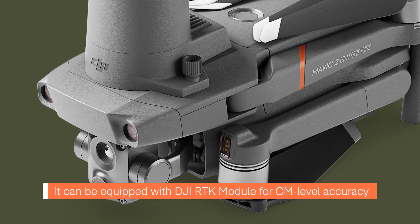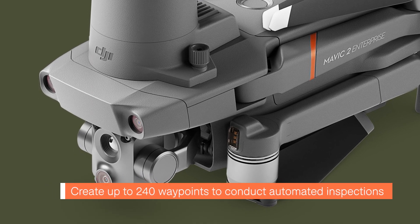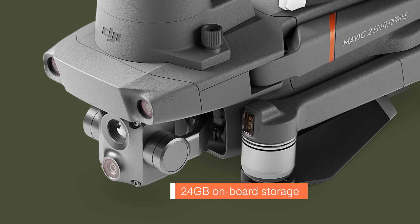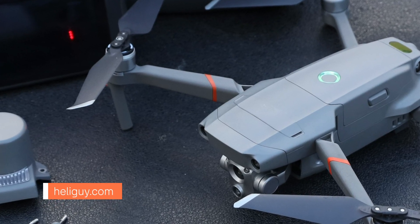It can be equipped with a DJI RTK module. You can create up to 240 waypoints to conduct automated inspections, and it has a 24GB onboard storage system. If you'd like to know all the features, jump over to our product page on heliguide.com.